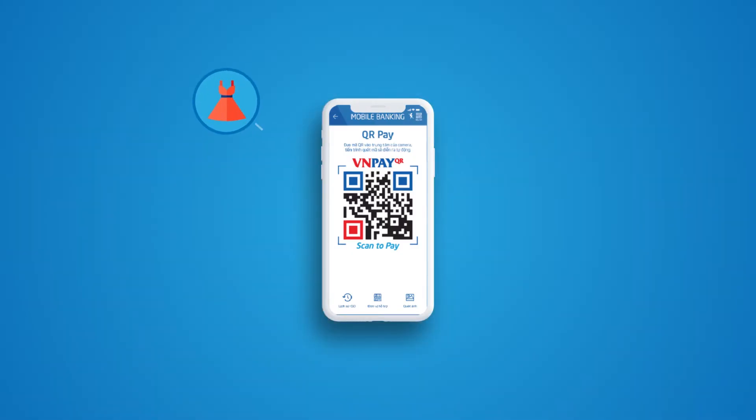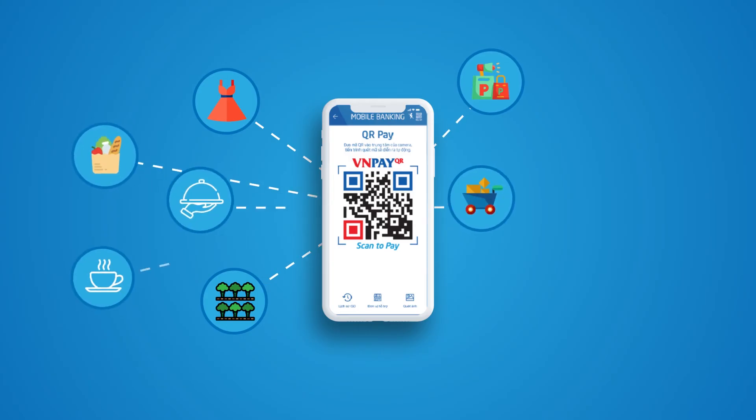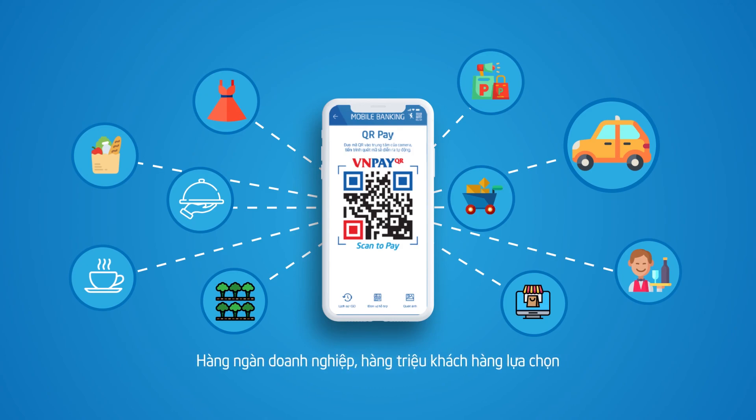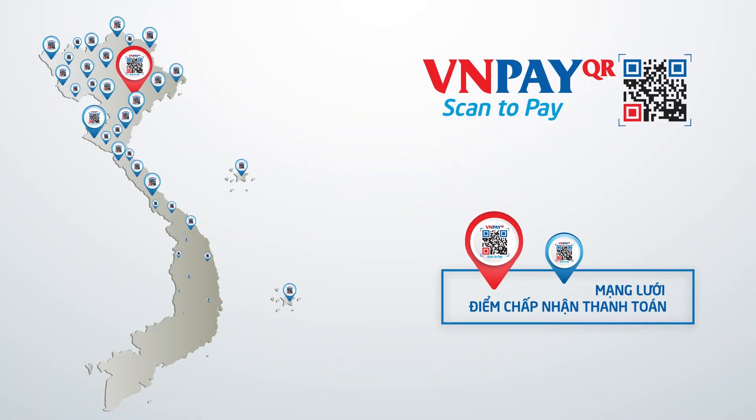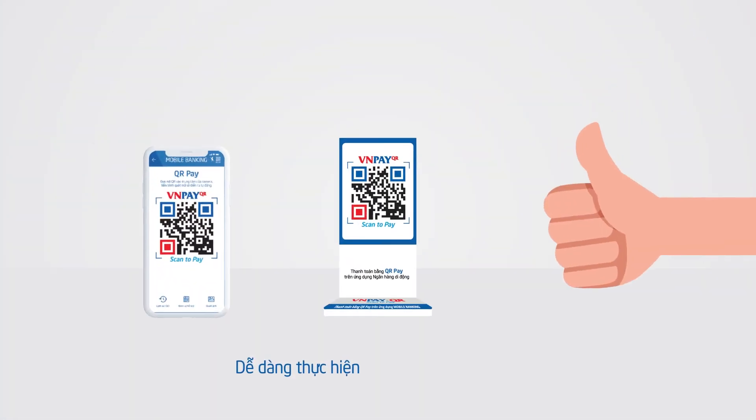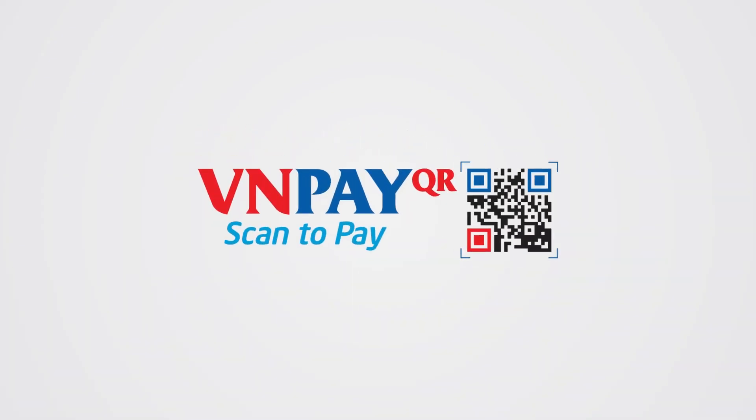VNPayQR has been widely applied to every aspect of life — from shopping, F&B, and entertainment, to transportation, tuition fees, and hospital fee payments — and has been chosen by millions of customers. Connecting to advanced payment solutions like VNPayQR is highly recommended as an effective business strategy. With easy deployment and fast transactions, VNPayQR is becoming the popular cashless payment solution and the future trend in consumption.